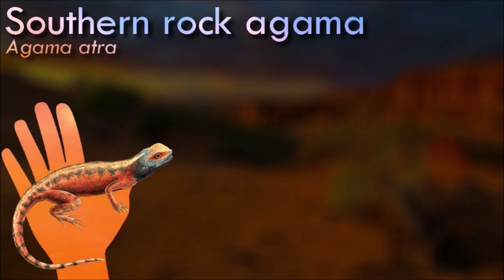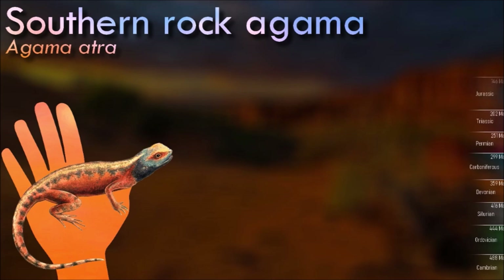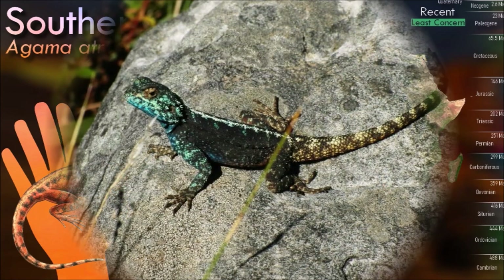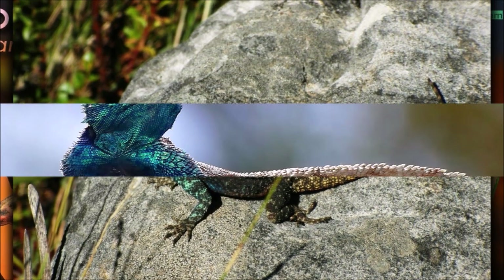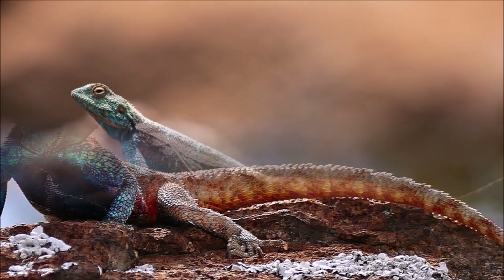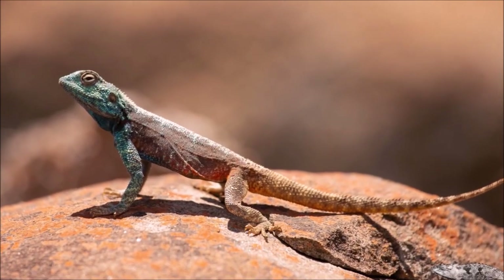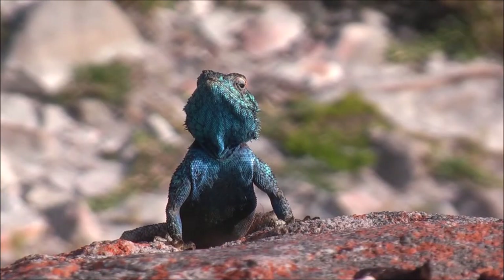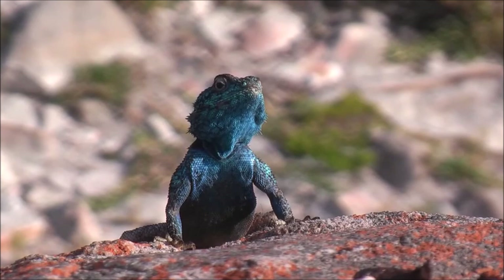The southern rock agama has some ability to change color, although not to the same extent as chameleons, of which the agamidae are a sister group. When a male agama in breeding coloration is approached by a potential predator, it will lie flat against a rock and lose the intense breeding colors in favor of more cryptic coloration. They sometimes adjust to living near urban areas and can even live in rocky gardens. However, the increasingly dense populations of domestic cats kept as pets in suburban areas have unfortunately led to a decline in population.